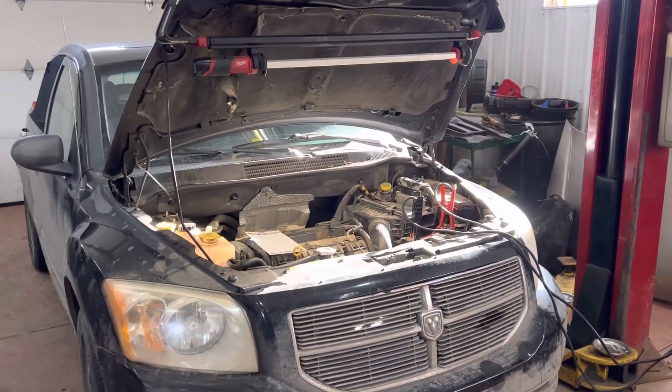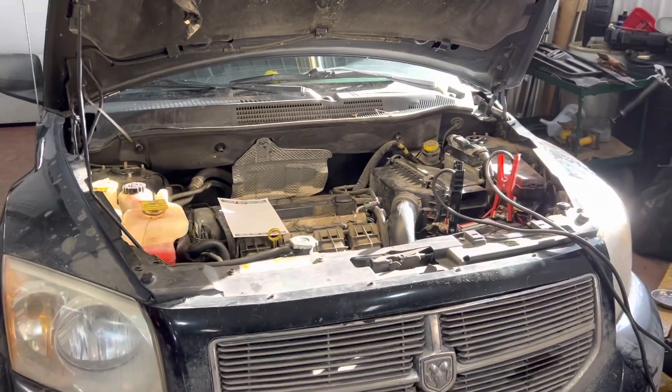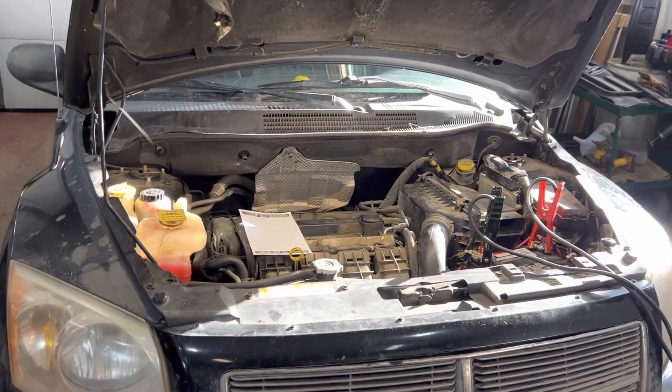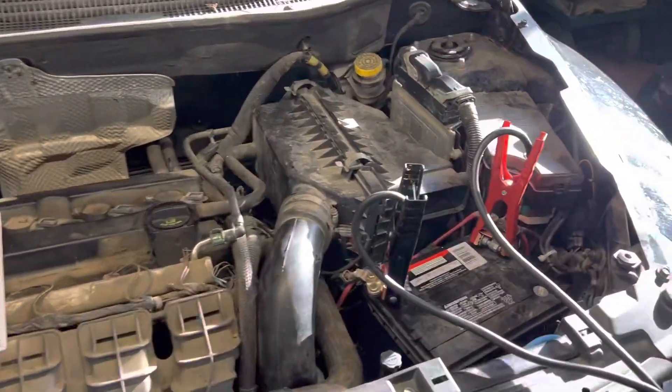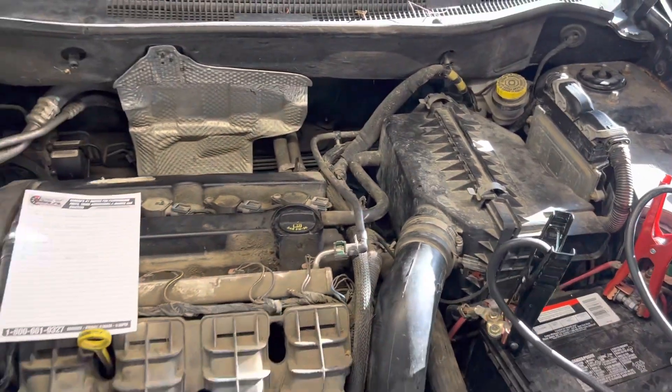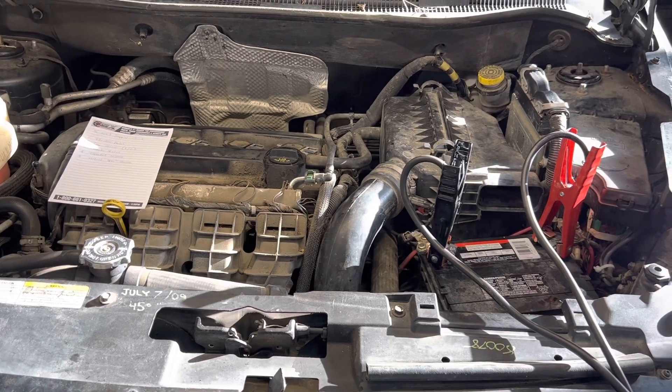2007 Dodge Caliber with a poor running condition — just trying to save you guys some time on this one. It took a fair bit of looking to figure things out. As always, make sure your battery is fully charged and things are operating properly. When this car was scanned, there were quite a few codes leaning towards the throttle body.